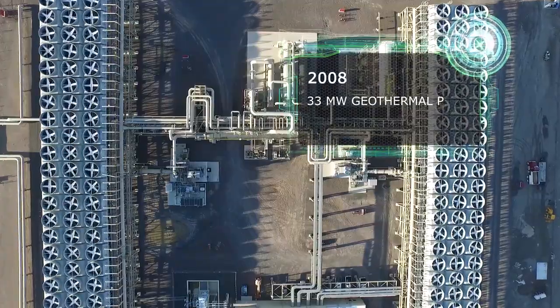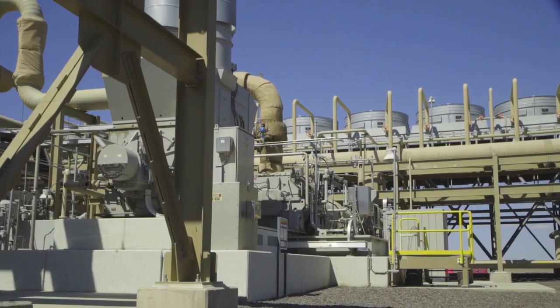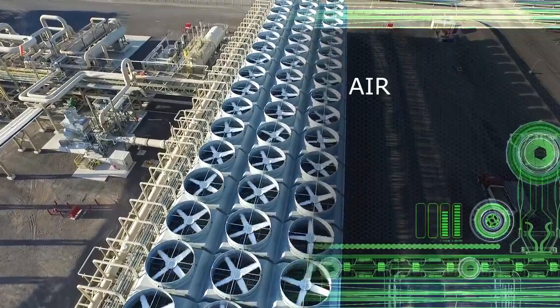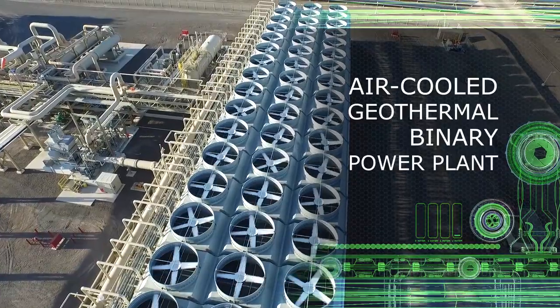The Stillwater plant has been an evolution of power plants, starting with the geothermal power plant, which was constructed back in 2008. What you see behind me right now is the Stillwater geothermal binary power plant. It uses geothermal water pumped out of the ground. We heat a working fluid called isobutane. That working fluid is flashed into a superheated vapor, which drives turbines. Since it's an air-cooled process, it uses the ambient air temperature as the cooling medium.